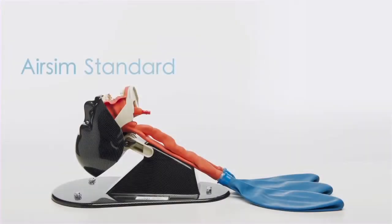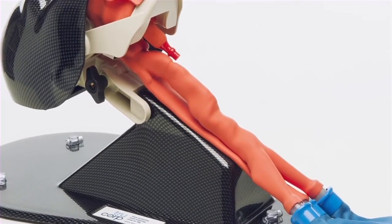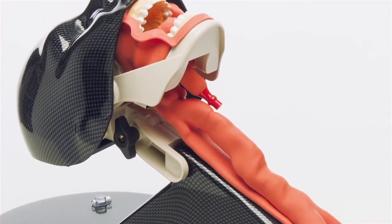The AirSim Standard, our original product, is used to educate and improve competency amongst clinical specialists in a range of airway management skills. It has the most anatomically accurate airway available on the medical simulation market. The data used in the development of this airway was extracted from CT DICOM data from an adult male.